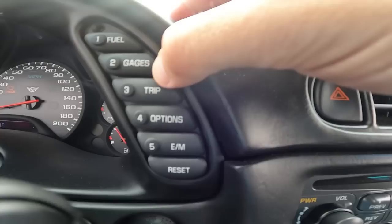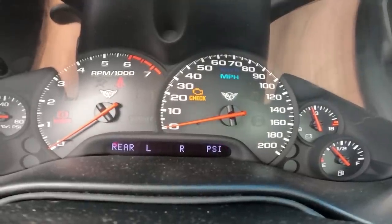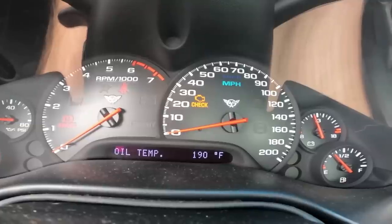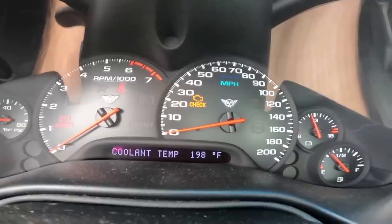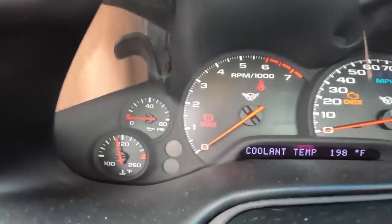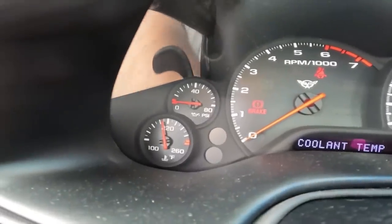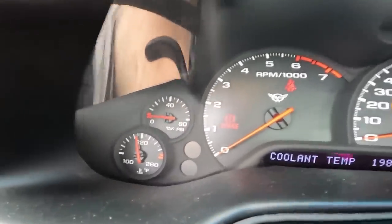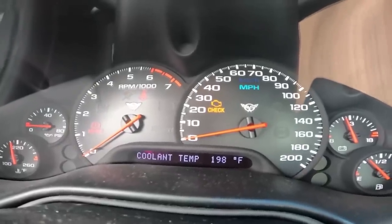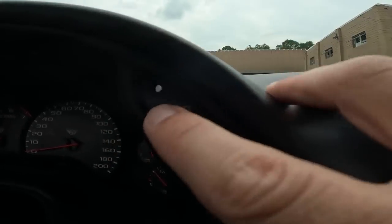Number two is gauges. Oil pressure shows nothing obviously because the car is off. Oil temperature is sitting at 190, and coolant temperature is 198. You might think that's high, but it's not - all LS engines run naturally hot. Normal midway up the temperature gauge for an LS engine is 220°F. An old Ford Falcon with the 302 doesn't like that, but LS engines run hot naturally, so don't let it freak you out.